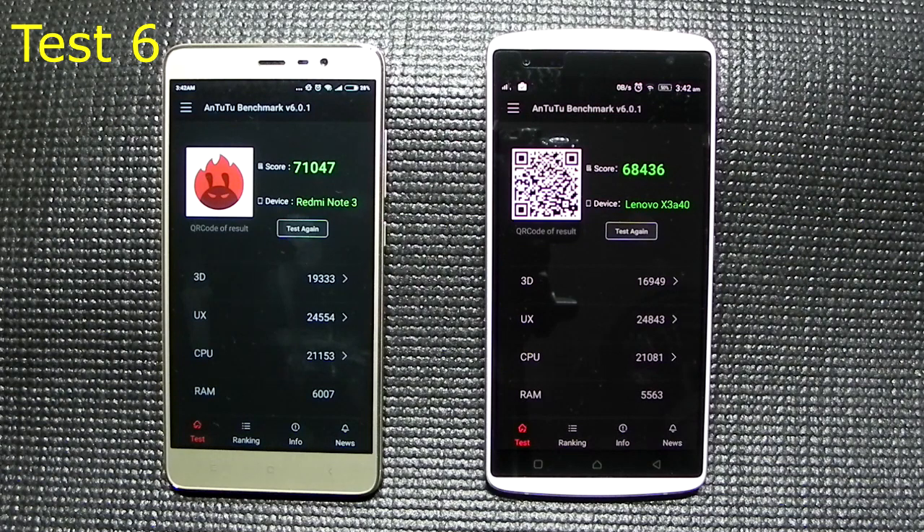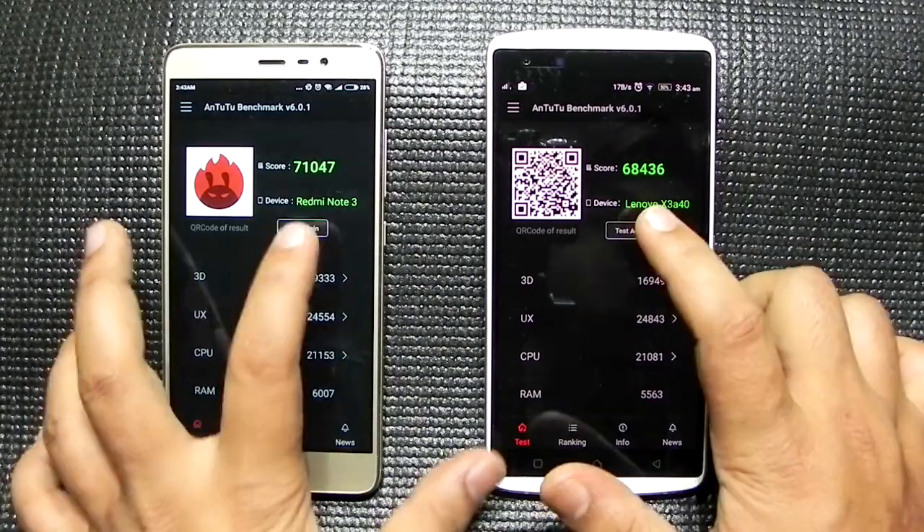After the sixth test, it's 71,000 for the Snapdragon 650 and 68,000 for the Snapdragon 808. The performances are similar with not a lot of fluctuation — the 650 only went below 70,000 once.